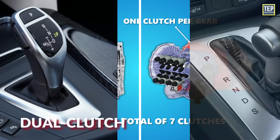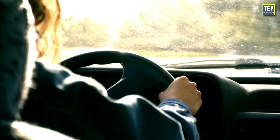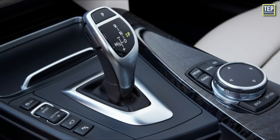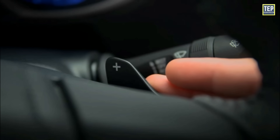The most significant difference between DCT and automatic transmission is that an automatic uses a torque converter to shift its own gears, allowing the driver no further control over the process other than operating the accelerator and brake pedals. However, dual clutch transmissions may operate automatically, but there is also an option to control them manually.